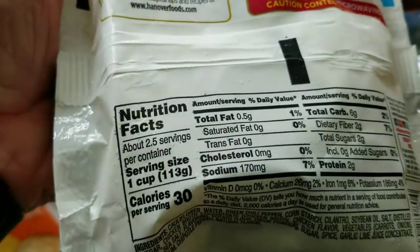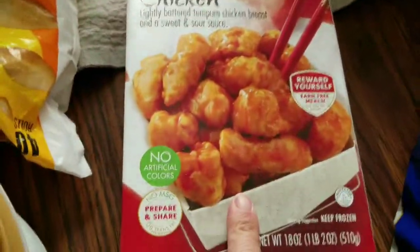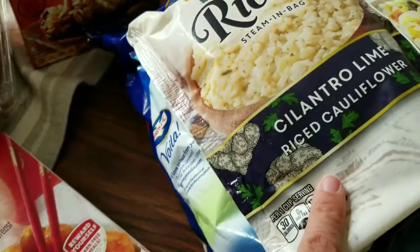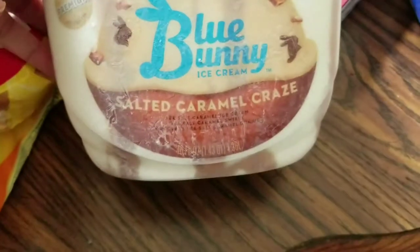There are two servings per container, so I probably won't count that for much. Sweet and sour chicken — Norm wants some Chinese-type food and this is what he's going to have in place of that. I'll probably have a little bit of that as well. This is Norm's Blue Bunny salted caramel ice cream.